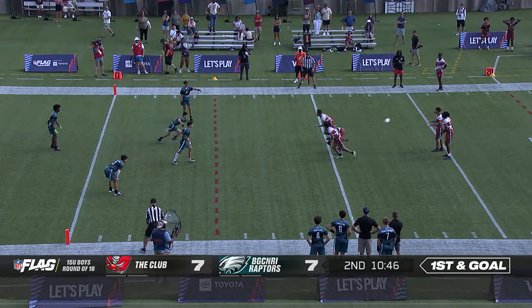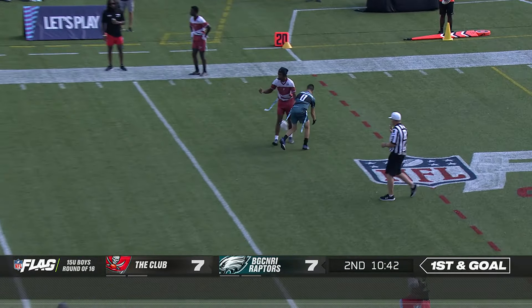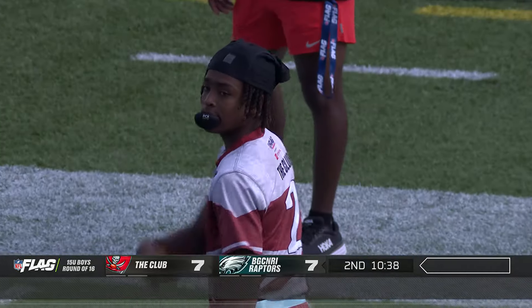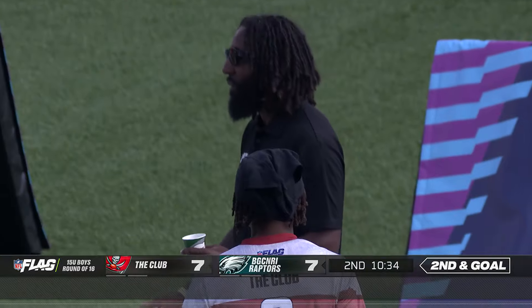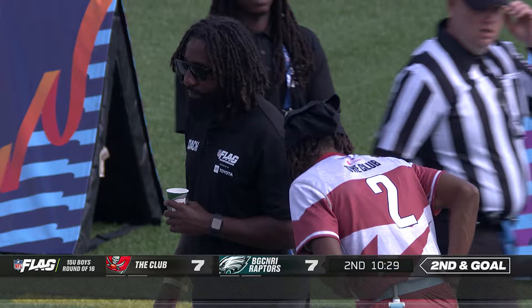Christian Conley with eight consecutive completions now. And a handoff. And the ball's loose — it's dead where it hit the turf. That is a major loss, a loss of seven on a 50-yard field. No fumble — the play's dead and they go back to the line of scrimmage.